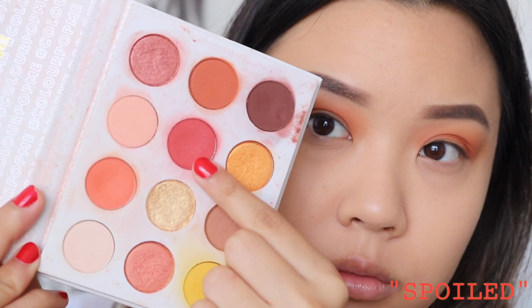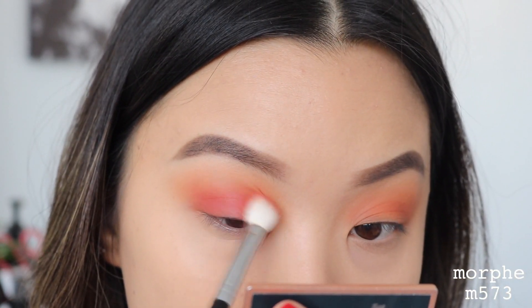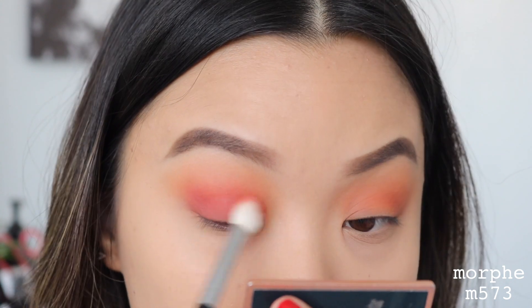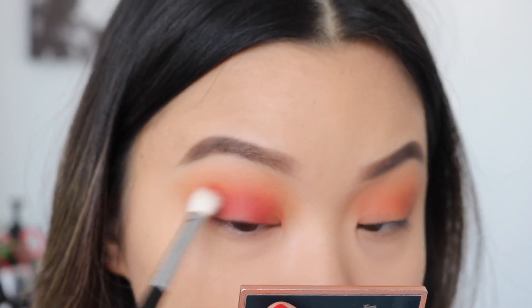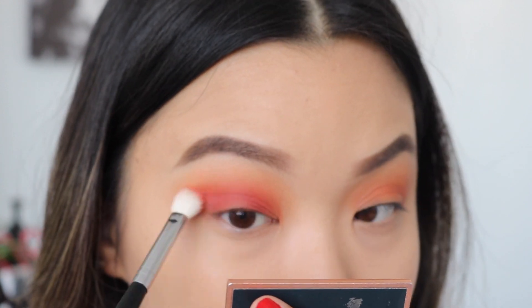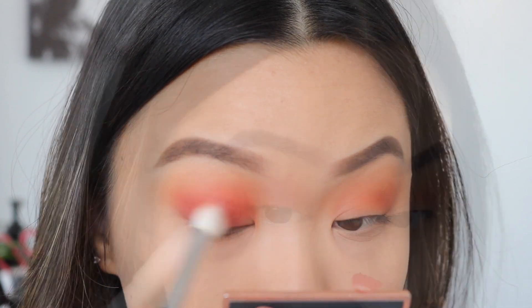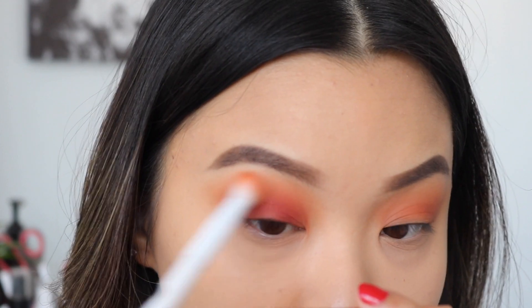Taking the shade Spoiled on my Morphe M573, I'm going to start packing this all over my eyelids. I'm trying not to go above the crease so we still have that orange peeping through — it's kind of working as like a sunset. I'll pack it on first and then start blending it out into the transition shade. I like to go back and forth with my brushes so we're not losing the color but still getting a good blend.